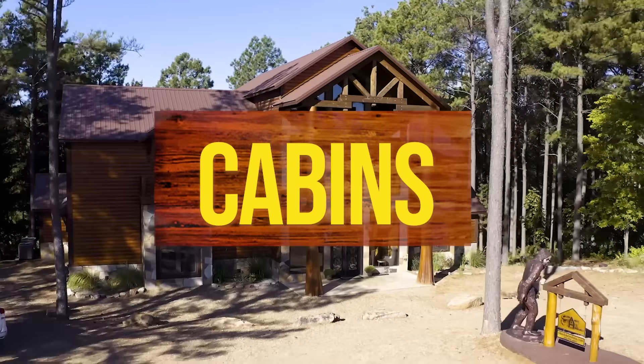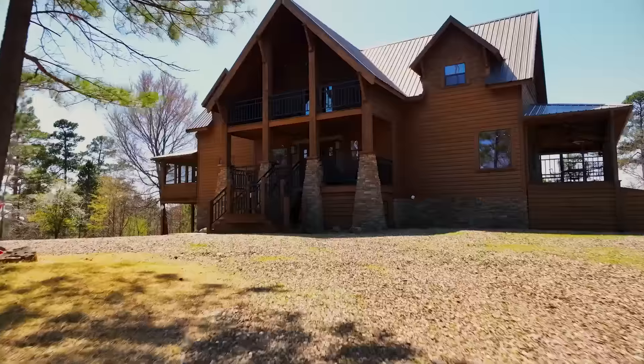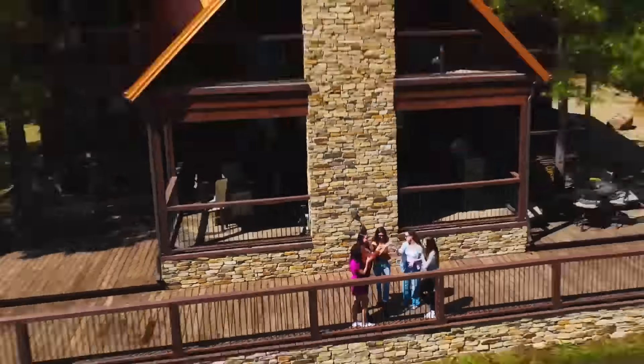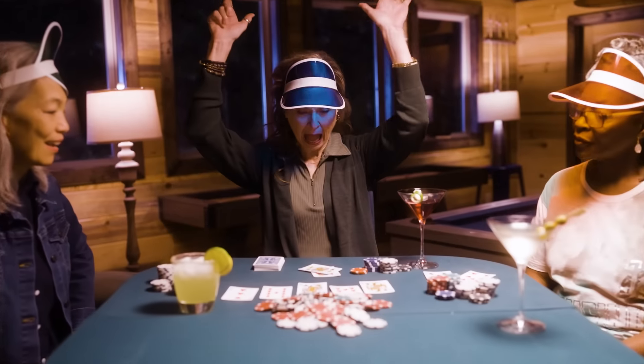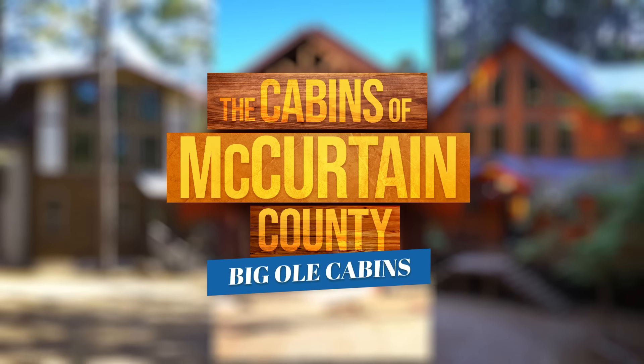Big. Old. Cabins. There's about 3,000 of them out in Southeast Oklahoma, and some of them really know how to put on a show. So get that popcorn ready. Today, we're checking out the biggest and baddest cabins of McCurtain County.